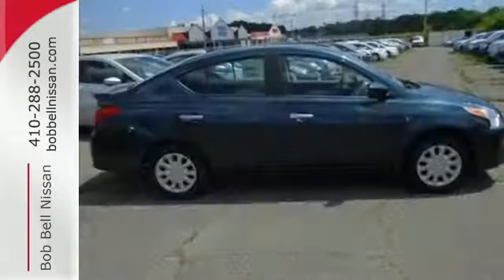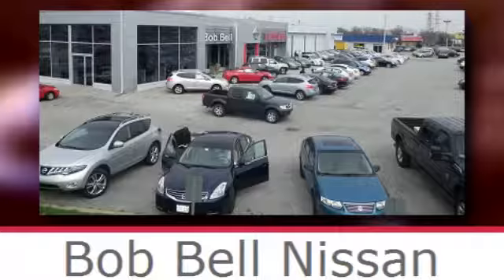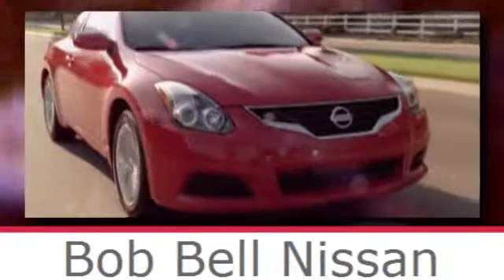Catch attention in this exceptional Rogue. Come and give it a test drive today. Bob Bell Nissan Kia, serving the greater Baltimore area for all your automotive needs. Discover our great selection of new Nissans today. Here's the one for you.